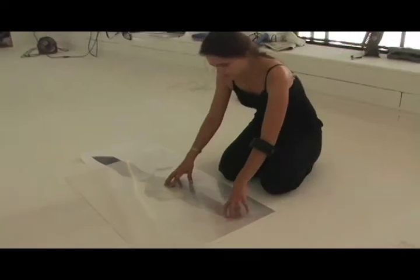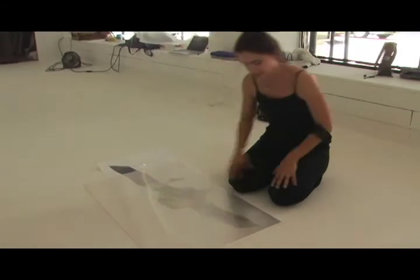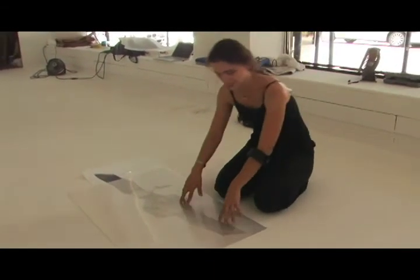You just mount it, and as you move across, you get this ripply effect of different spaces.